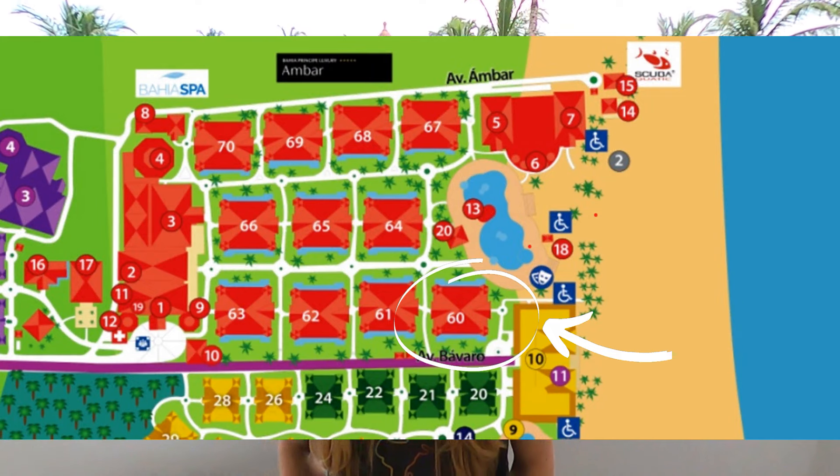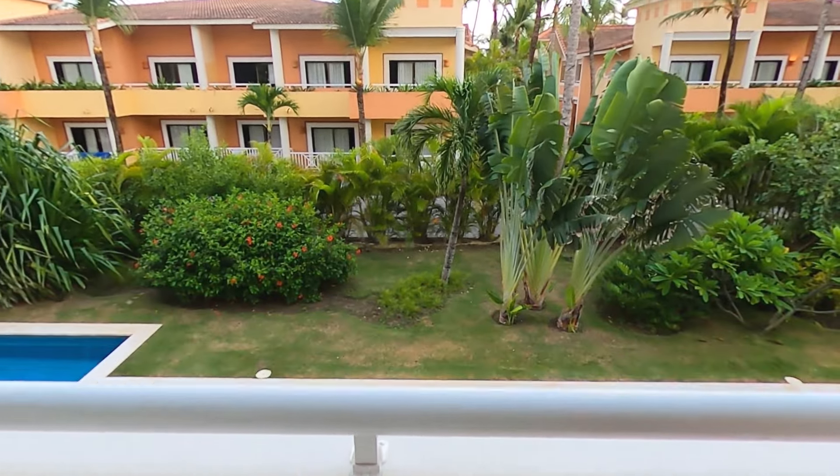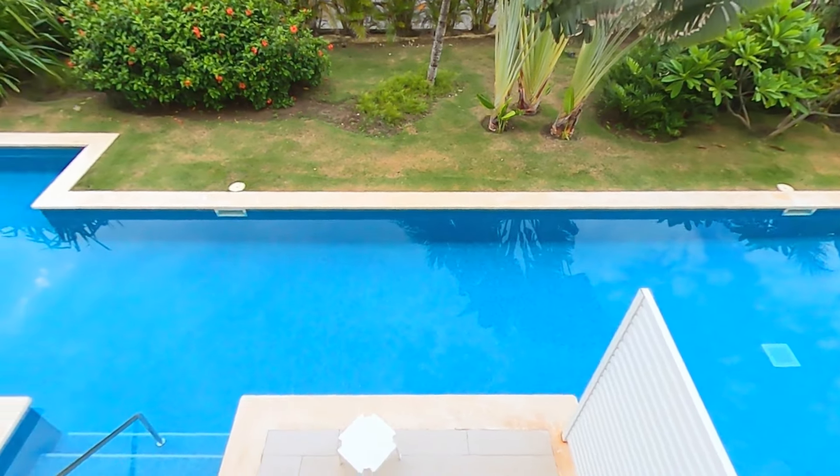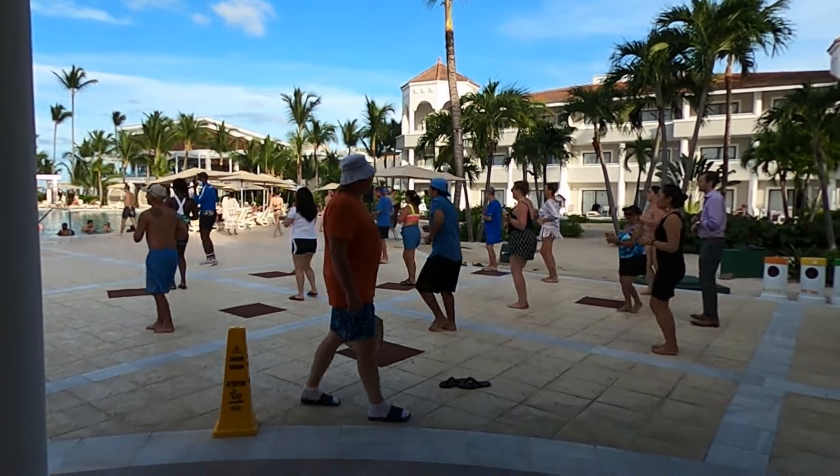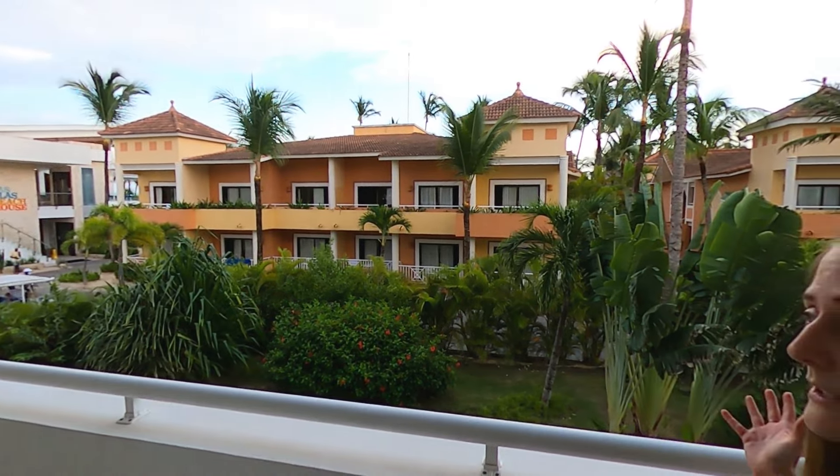We ended up in Building 60, which is only a short walk away from the main pool and the beach. The website advertises being able to choose your own room a few days before using their app, but during our stay that wasn't an option, so we could only put in a request. We had requested a third-floor room overlooking the main pool, and ended up in a second-floor room overlooking one of the swim-up pools. We're okay with this location because at the main pool it would be quite loud in the afternoons, while this room offers a view of one of their sister properties and is much more peaceful.